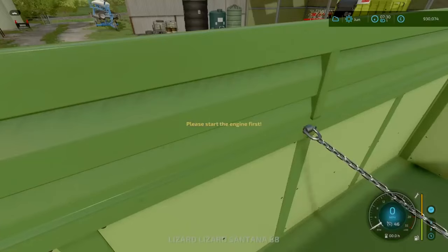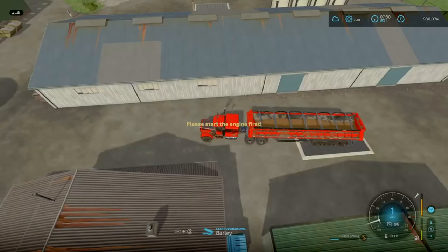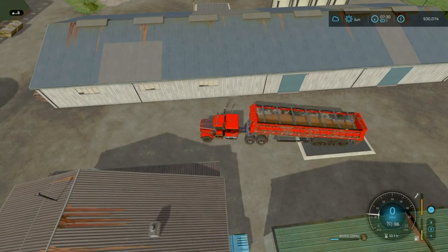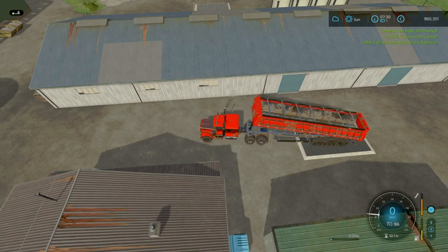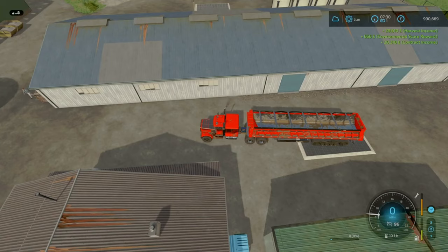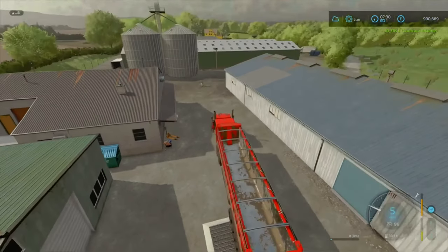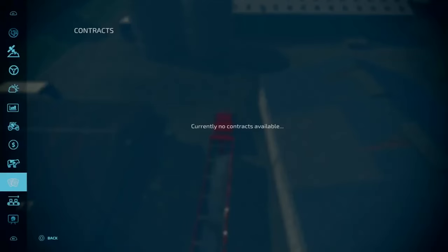The contract is pretty much done, so we're going to sell the rest of this crop — and wherever we can keep some, we're going to sell as well, because we don't really need any of it for anything at the moment. We're sitting on 90 grand now. I think one thing I need to do is get the TMR for the cows — I think they've run out of TMR — so we'll go and do that.